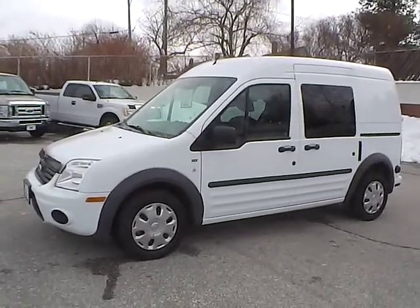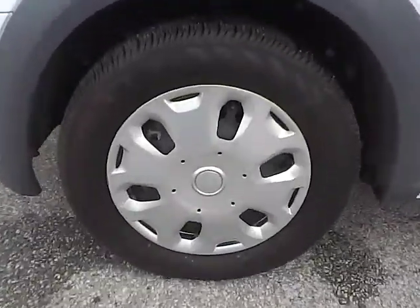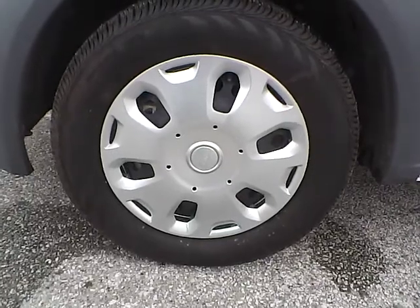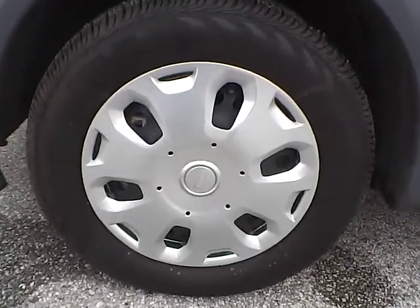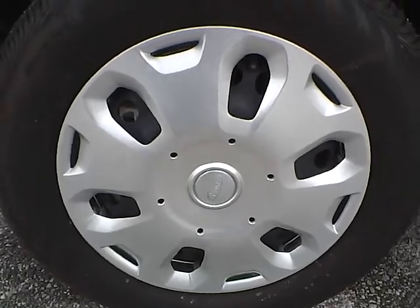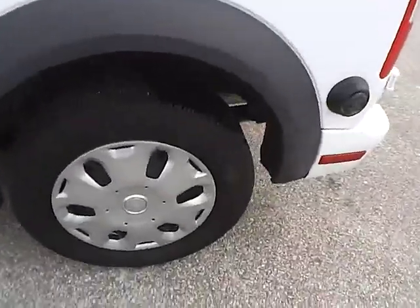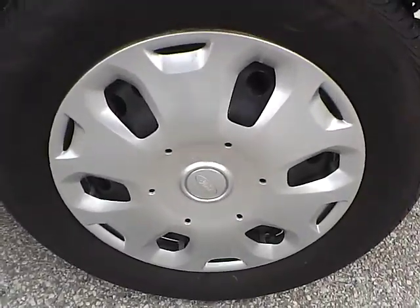Let's take a look at the exterior of the vehicle. Up front we have Continental tires on 15-inch wheels. As you can see, there is no curb rash or scratches, no dents or dings along the side of the vehicle, and no curb rash or scratches on the rear wheel.